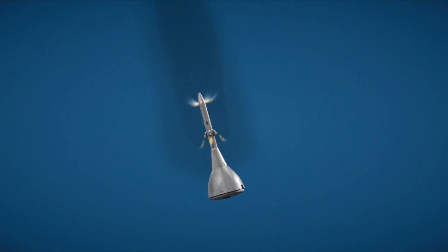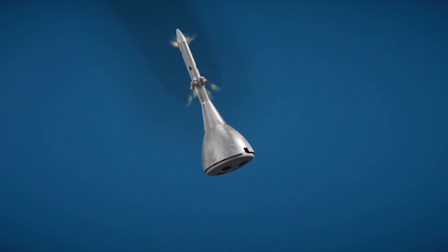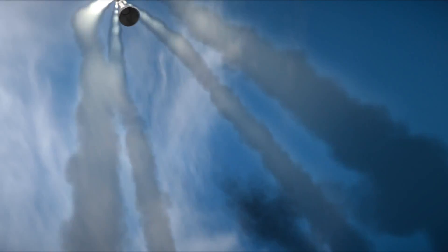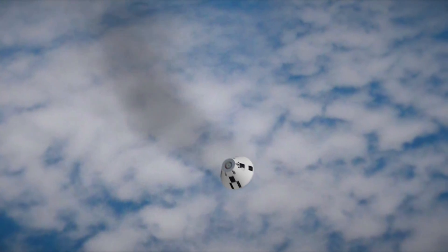The crew module will then drop to the sea with a number of instruments being separated, but the primary objective of this test is to demonstrate the feasibility of this launch abort system. Right there was the Jettison Motor and its operation, which operated over 1.5 seconds.